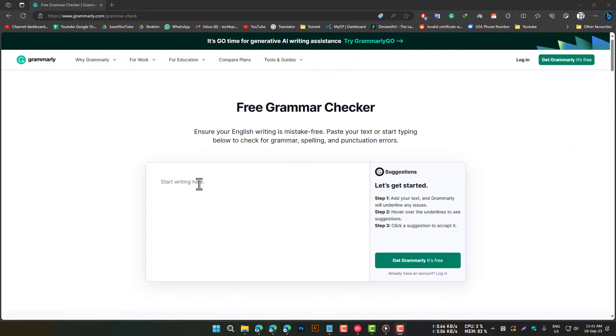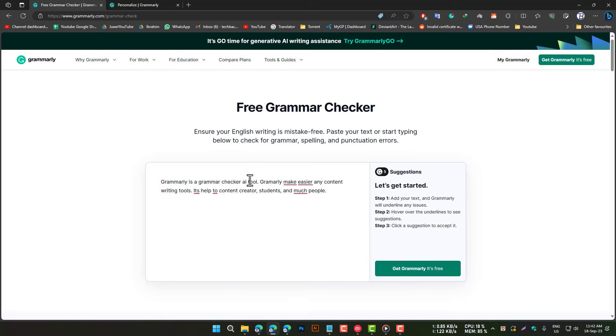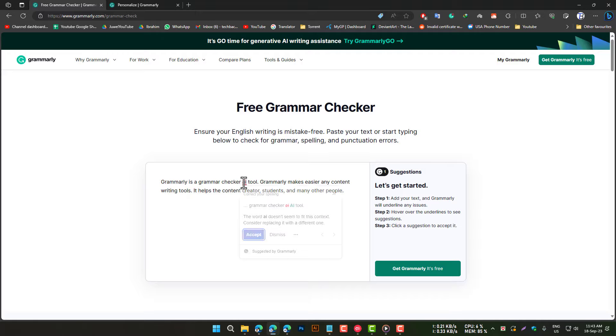Grammarly is a grammar checker that helps you to identify and correct errors in your writing. It does this by checking your grammar, punctuation, and spelling. Grammarly is a popular tool among students, writers, and professionals who want to ensure that their writing is error-free.